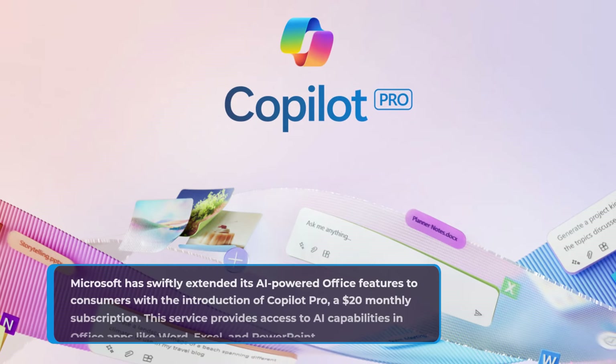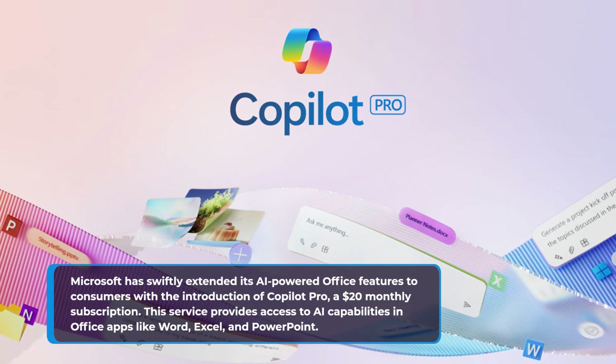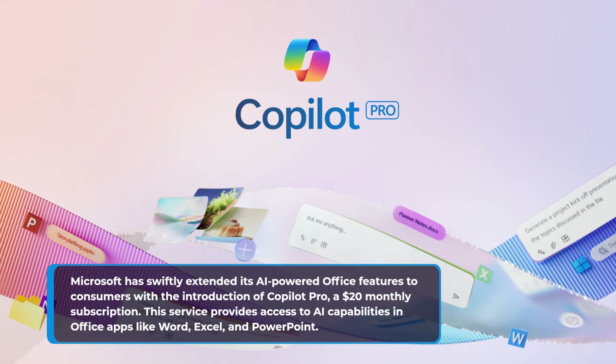Microsoft has swiftly extended its AI-powered Office features to consumers with the introduction of Copilot Pro, a $20 monthly subscription. This service provides access to AI capabilities in Office apps like Word, Excel, and PowerPoint.